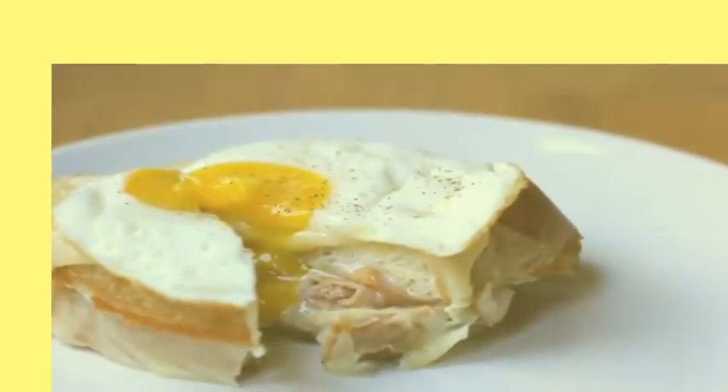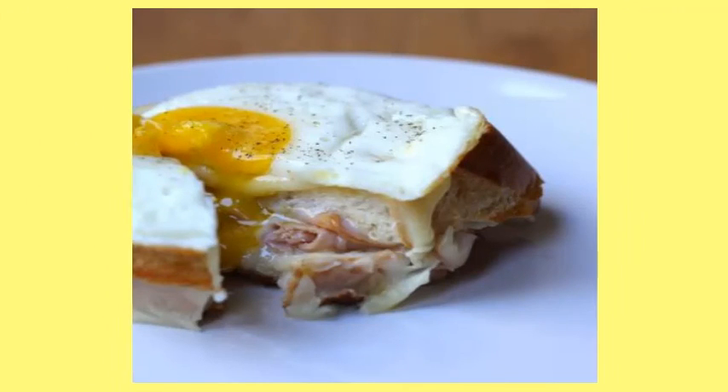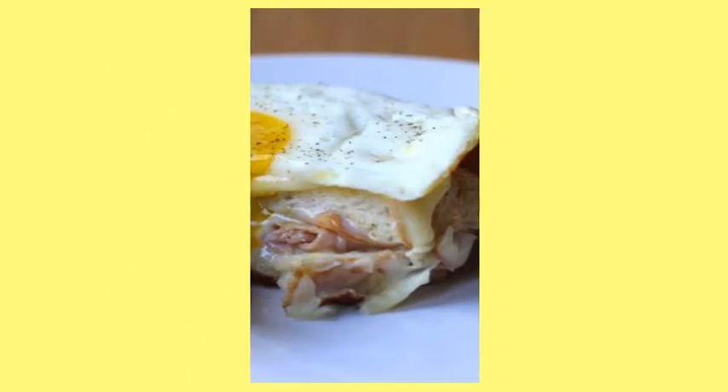12. Croque Madame. A croque madame is a fancy name for an egg, ham and cheese sandwich, but it doesn't need the bougie title to rock your egg sandwich world.